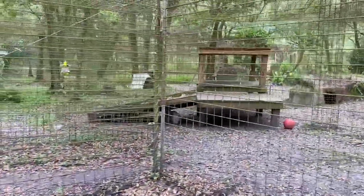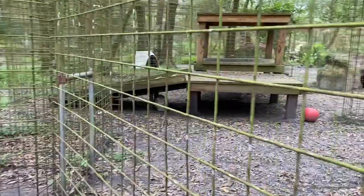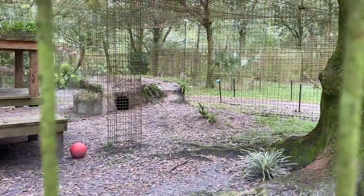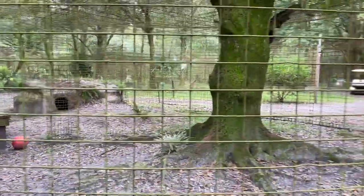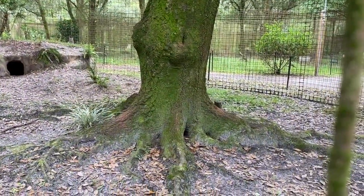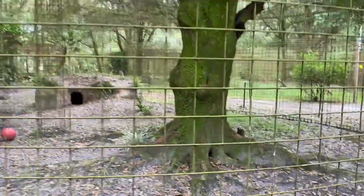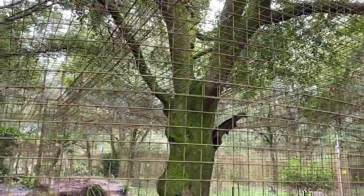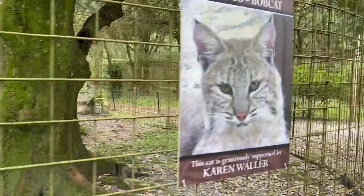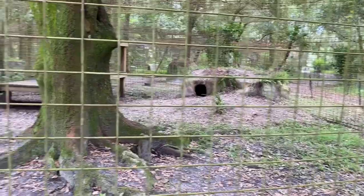They are both over in this section right now. There's a little doorway system here — we can close that door to separate them if need be. There's Nabisco under the platform and Flint on top of that den. They have this awesome big tree in their enclosure, and you can see the discoloration along the bottom — most of the tree is green but there's a reddish-brown area from them scratching. It's a giant scratching post for them. These enclosures have a roof on them, so the trees are growing right out of the top and we've patched the wire completely around.